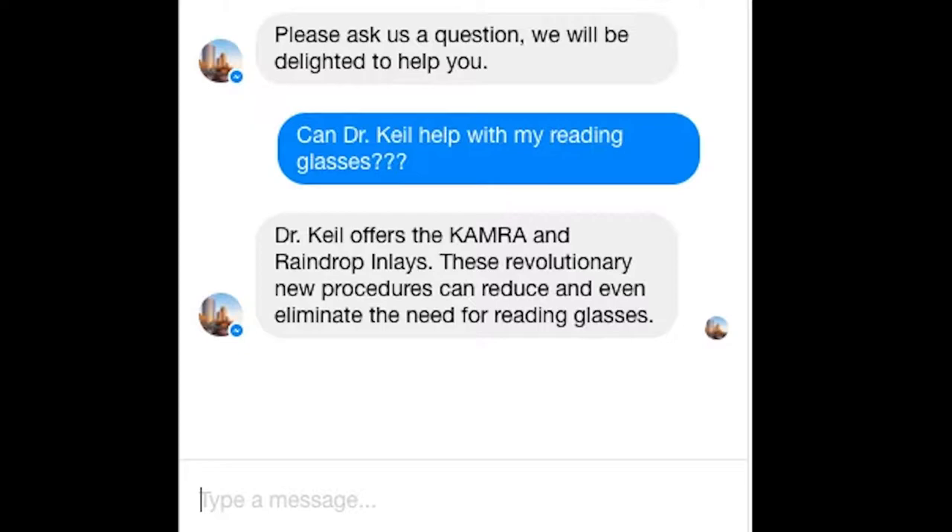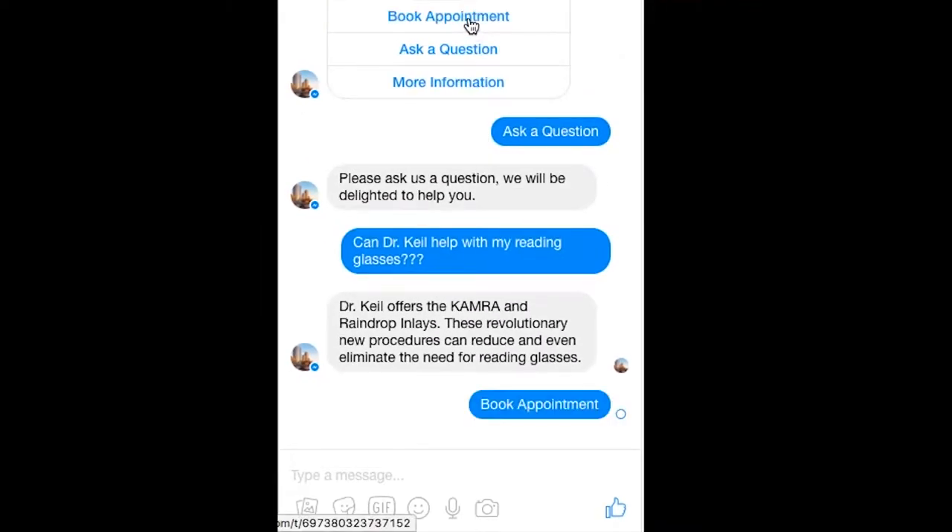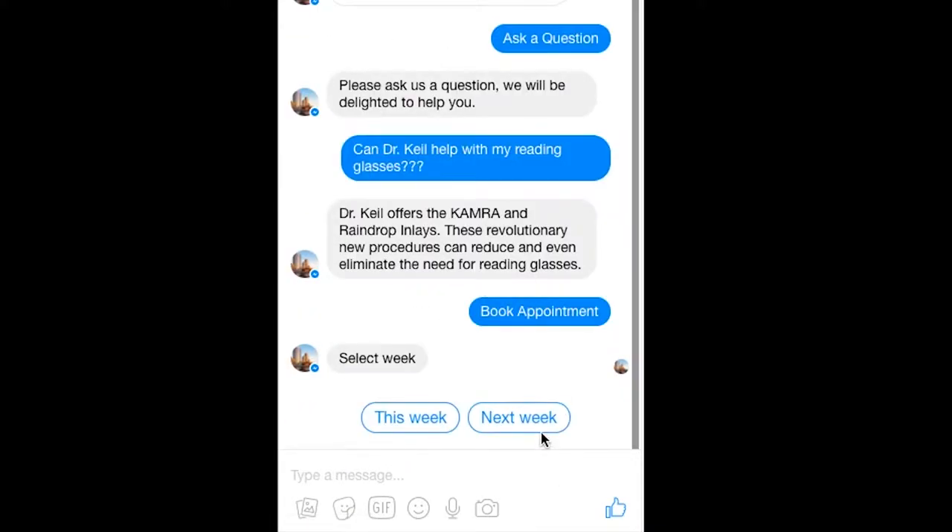The most advanced component of our bot is the ability to book an appointment using Facebook Messenger. Let's see how this works. At any point I can schedule an appointment by tapping Book Appointment.